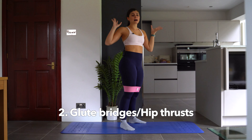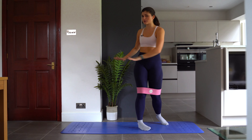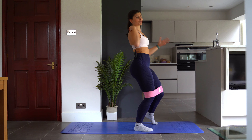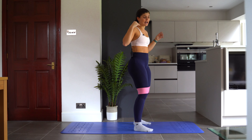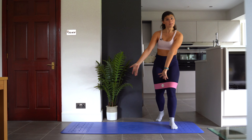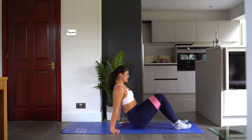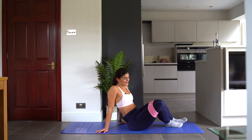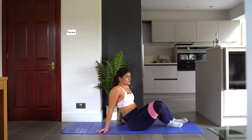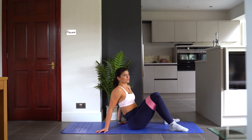Next I want to talk about glute bridges and hip thrusts. With a hip thrust you have a bench on your upper back and shoulder blade area and then you thrust upwards. I'm going to show you glute bridges today — all you need is a floor. I always have some kind of glute bridge or hip thrust in my glute workouts. They lend themselves so well to heavy lifting and really work those glutes to exhaustion. We're going to do 12 glute bridges with a resistance band.